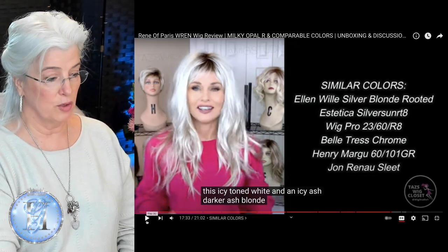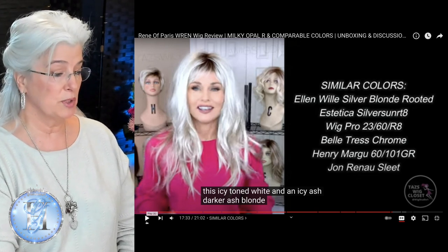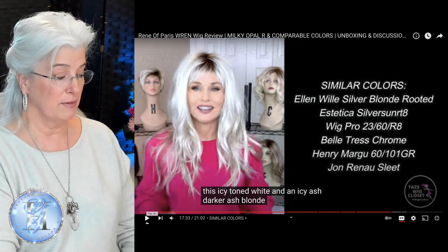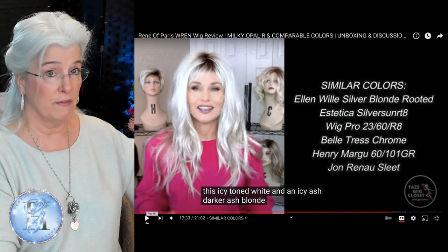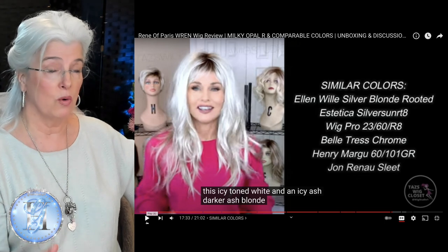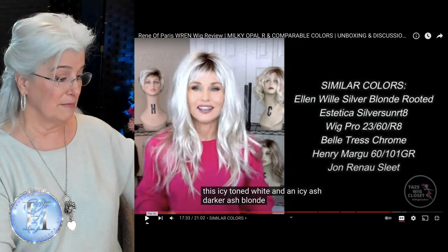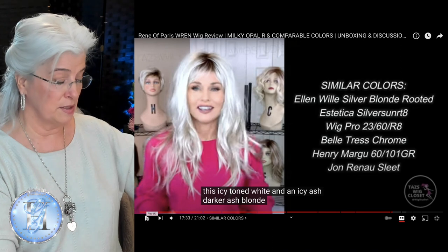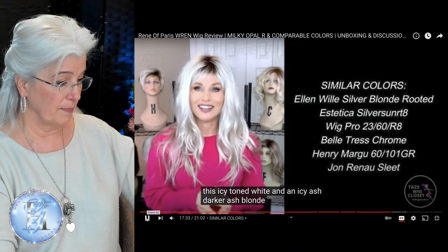Now I had purchased Henry Margu's 6101 GR after watching one of Taz's reviews of Athena, and she really recommended in a private text to me that I should try that color. And that 6101 GR was one of my first departures from just a true silver or white or gray wig. And I absolutely loved it, and I've just never looked back. So now I'll branch out a little bit more on these wigs that aren't pure silver, pure gray, pure white. It's gorgeous.